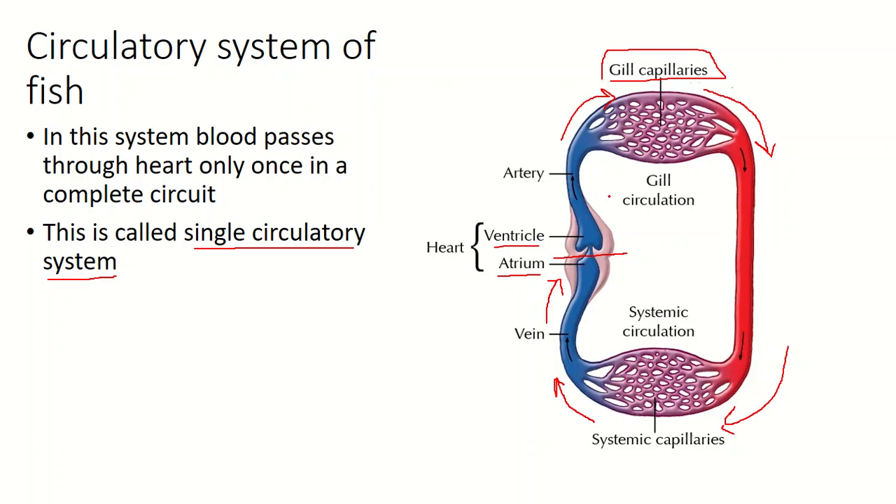This forms a single circle, a single circuit. That is why this is called a single circulatory system, and it is present in fish.